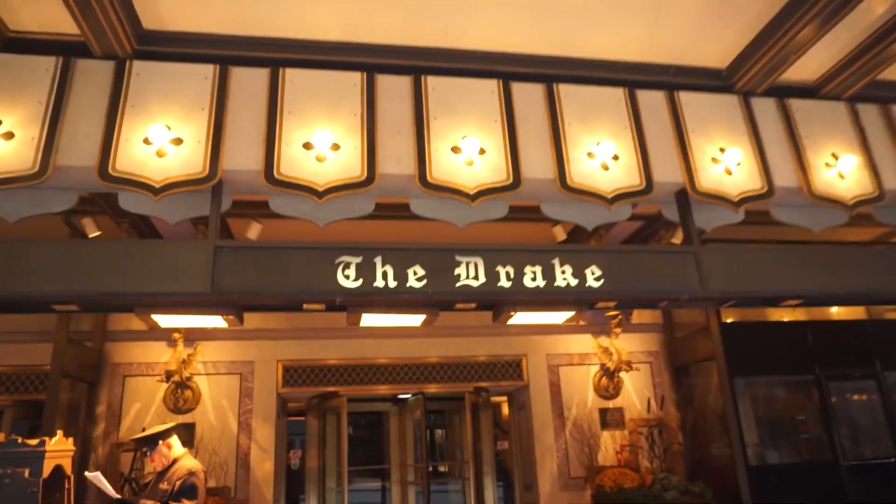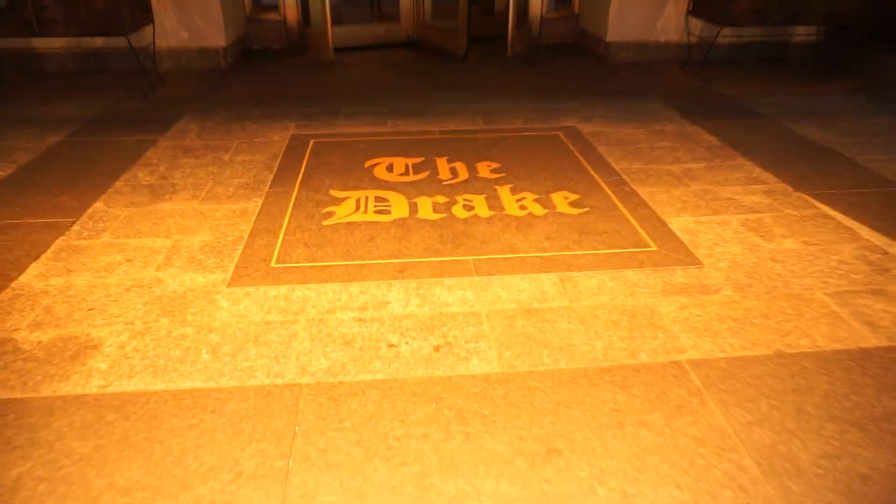I worked at the Palmer House and I worked at the Drake. I know some stories that I'll be able to share with you along the way. And one of those three hotels was the 2023 winner of Historic Hotels of America. So if you're looking to stay in Chicago or you're looking for a staycation and you're a Chicago local, let me know down below.